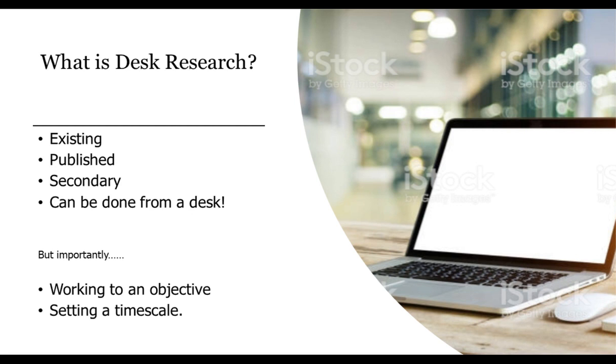Set yourself a timescale. If I'm doing research for a client, if I can't find it within two days of online looking, it probably doesn't exist. If you look systematically, then within a couple of hours and certainly a couple of days, you should be able to find most of what exists. Don't go on indefinitely.